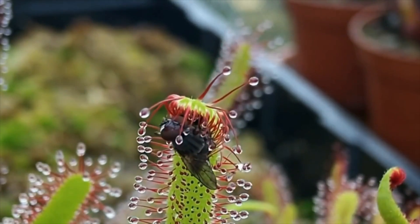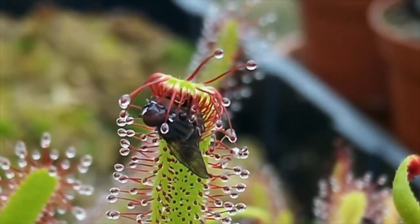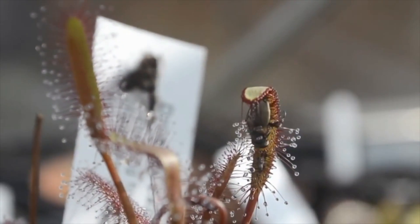Some species can get quite big — I think four feet or something like that. The largest is the king sundew.